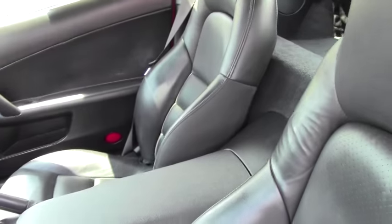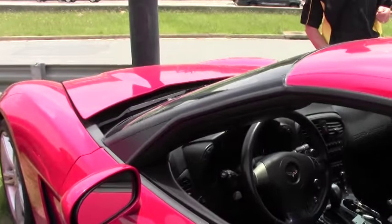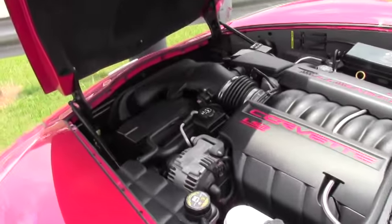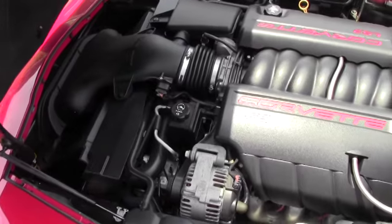Folks, this is just one example of the many Corvettes we have here at Buy A Vet. If you have any questions about this car, call me direct — ask for David at 404-944-7300 or email me at david@buyavet.net.